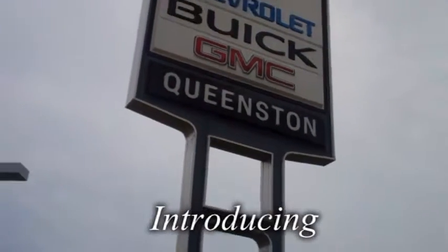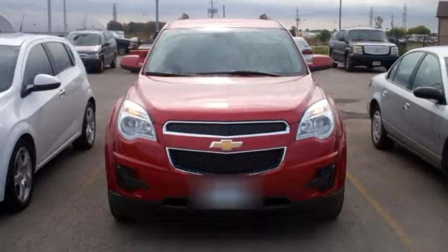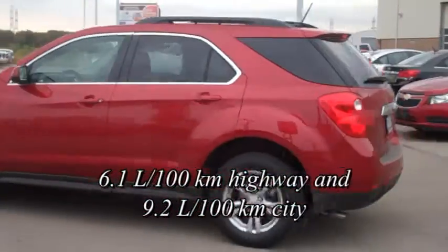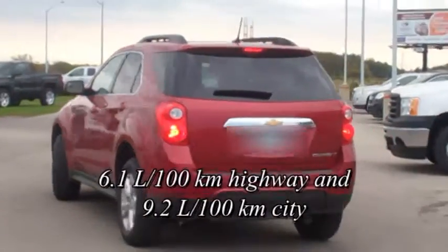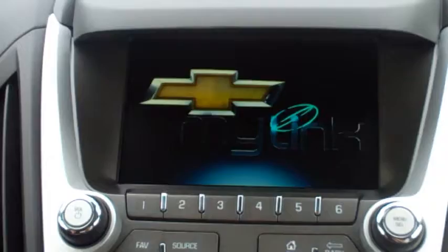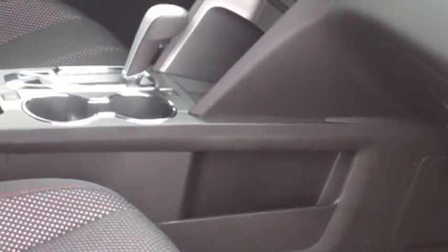Queenston Chevrolet Buick GMC would like to present the 2014 Equinox. This fuel-efficient crossover is spacious, connected, and fun to drive. Smart EcoTech engines combined with unique storage options make the 2014 Chevy Equinox a desirable crossover.